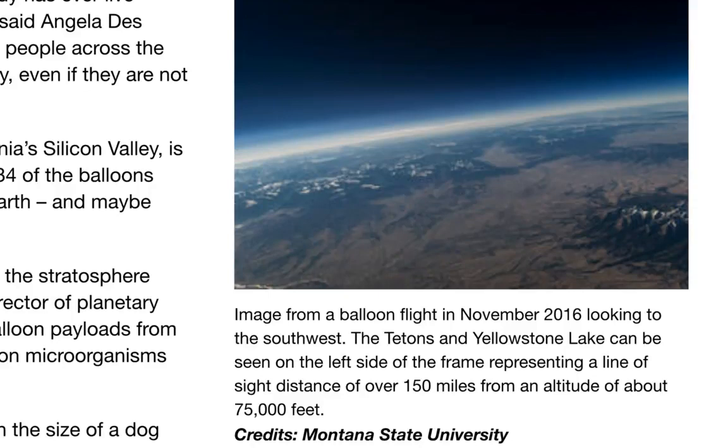NASA's eclipse balloon project, led by Angela Dace Jardinus of Montana State University, is sending more than 50 high-altitude balloons launched by student teams across the U.S. to live-stream aerial footage of the August 21st total solar eclipse from the edge of space. The August solar eclipse gives us a rare opportunity to study the stratosphere when it's even more Mars-like than usual, said Jim Green, director of planetary science at NASA headquarters. With student teams flying balloon payloads from dozens of points along the path of totality, we are going to study effects on microorganisms that are coming along for the ride.